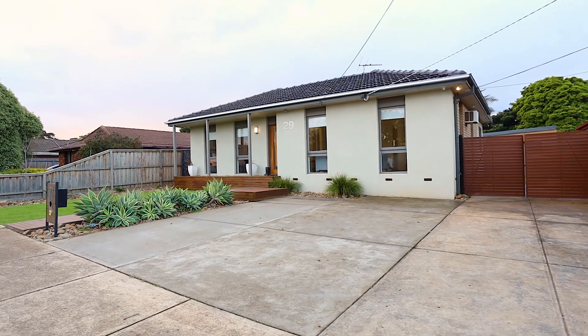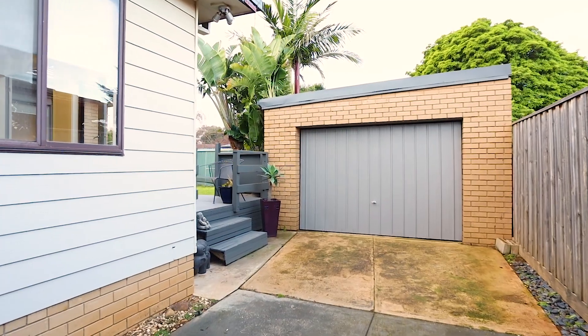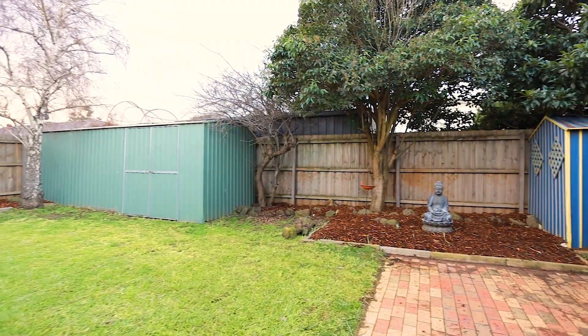Offering ample off-street parking for up to six cars, an oversized single garage, plus a workshop and a large garden shed — there's plenty of room for all your toys.